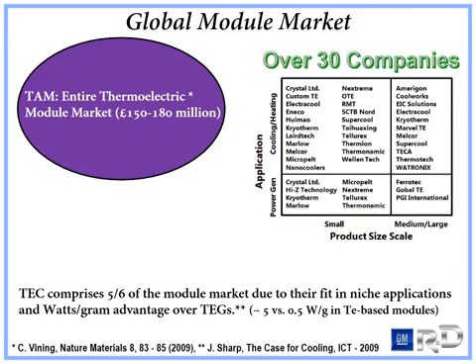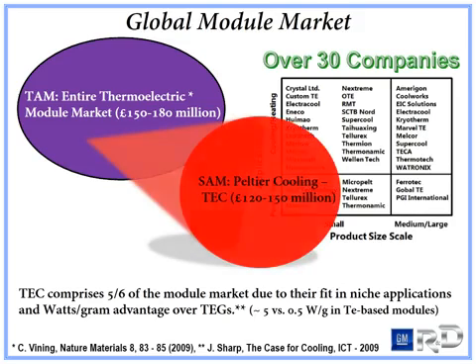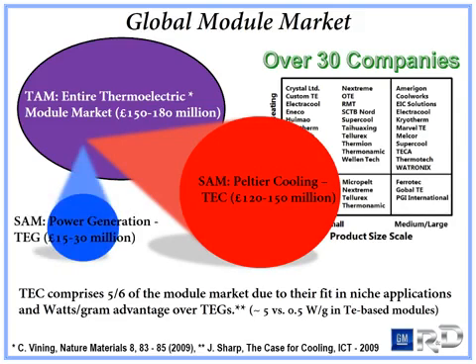Over 30 companies compete in the global thermoelectric module market. Worldwide, approximately 180 million British pounds sterling of modules are manufactured and sold. Five-sixths of the total available market comprises the servable market for cooling applications, while the other one-sixth is the servable market for power generation applications. The watts-per-gram advantage, as highlighted by Jeff Sharp at the International Conference of Thermoelectrics in 2009, and the fit into niche applications of large end markets are two reasons for this difference in servable market size.